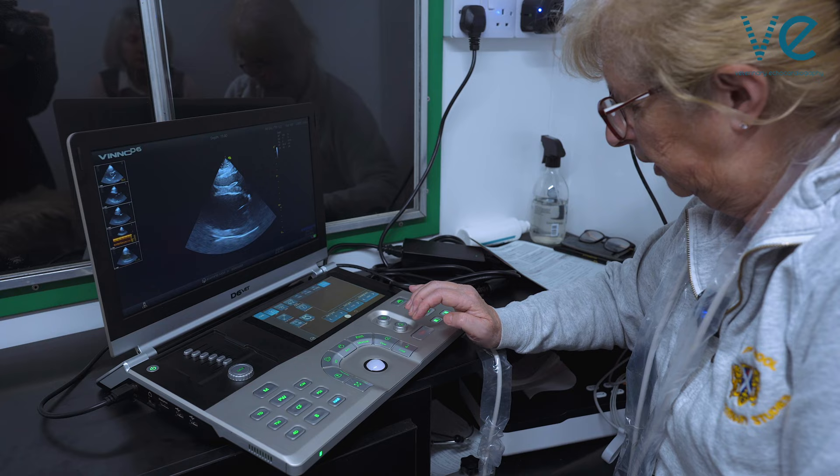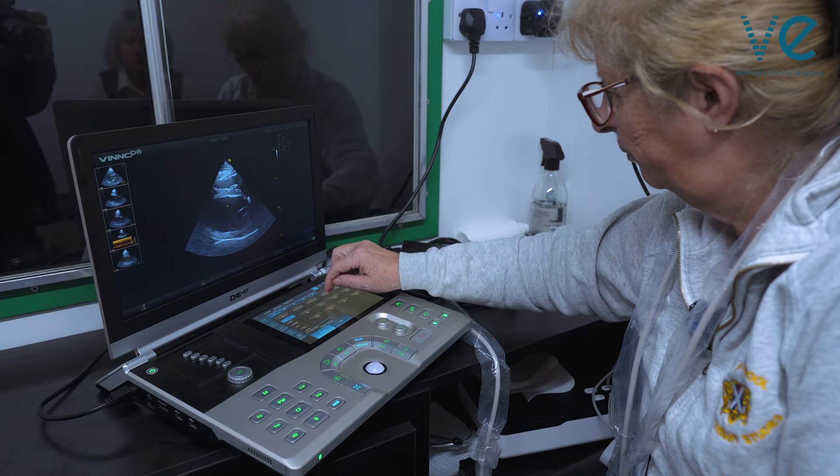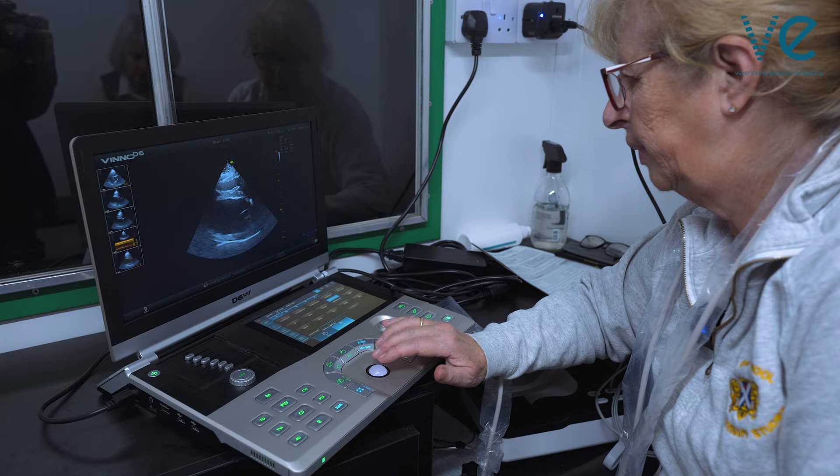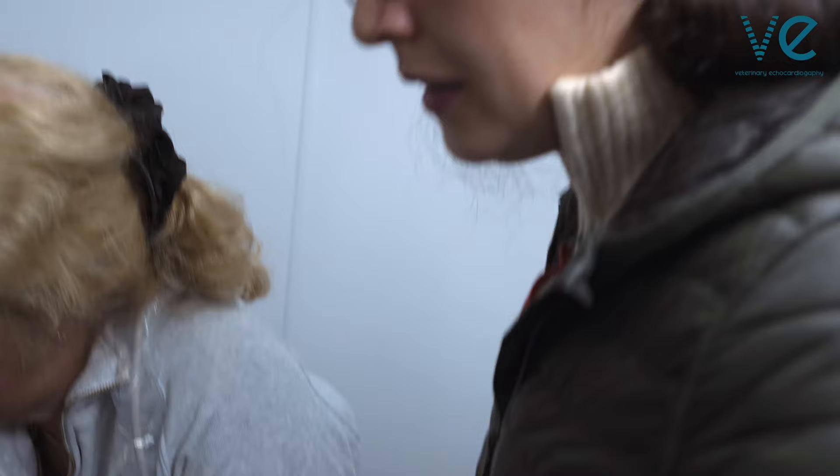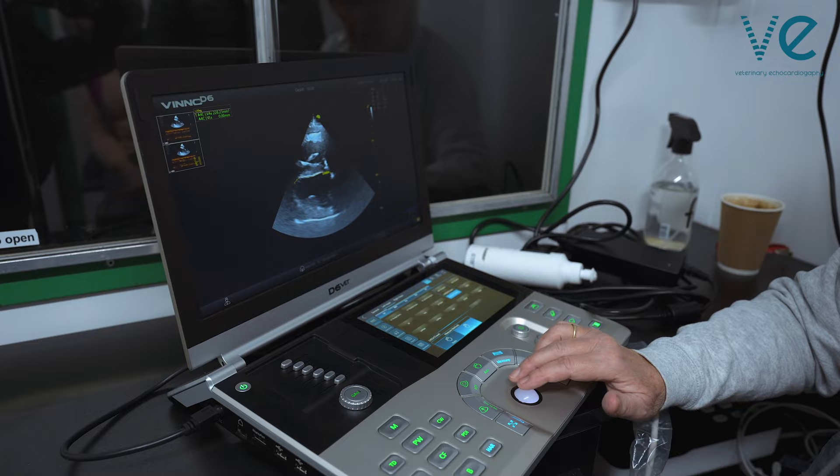While we did see some large ventricles with impaired systolic function on the day, heart disease in these dogs is clearly a lot more nuanced and complicated than just DCM. Dr. Brownlee is able to look at so much more than just left ventricular size and function in her screens. The work of the Irish Wolfhound Charitable Trust shows just how much information you can get from these key right parasternal views.